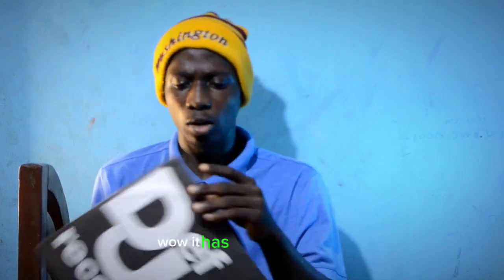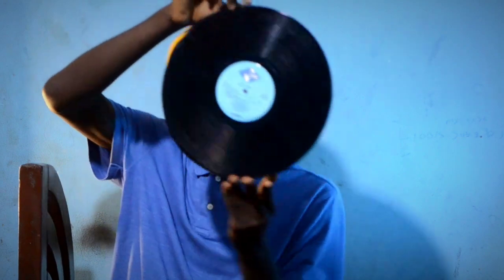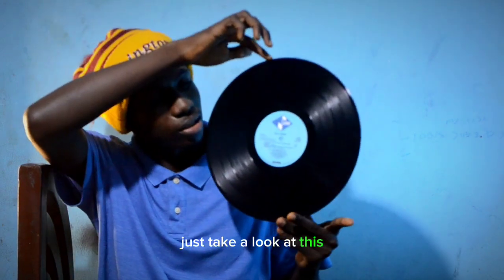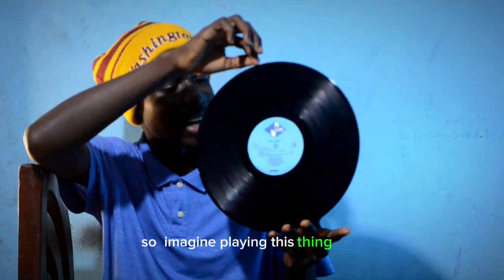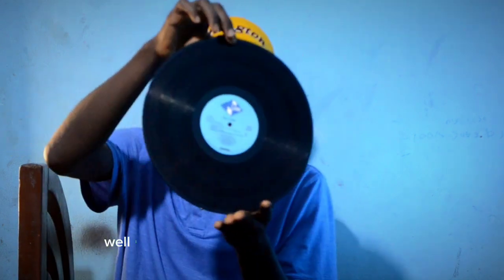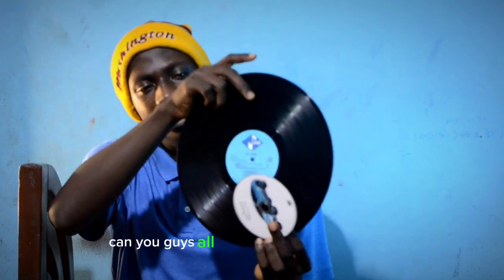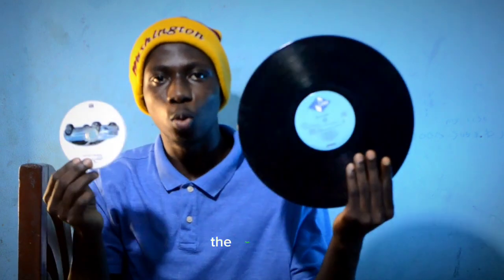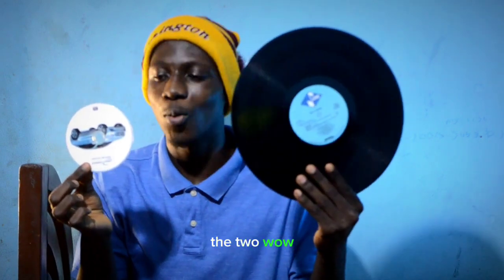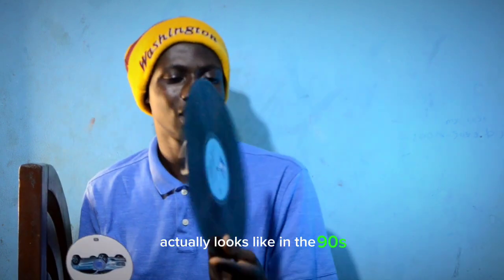Wow, that's a lot of packaging to undo. Wow, just take a look at this. Imagine playing this today — I can't believe that this is what they actually played. I have more than the CD here with me. Can you guys also see the difference between these two? So, this is what a CD actually looks like in the 90s. It's kind of a CD.